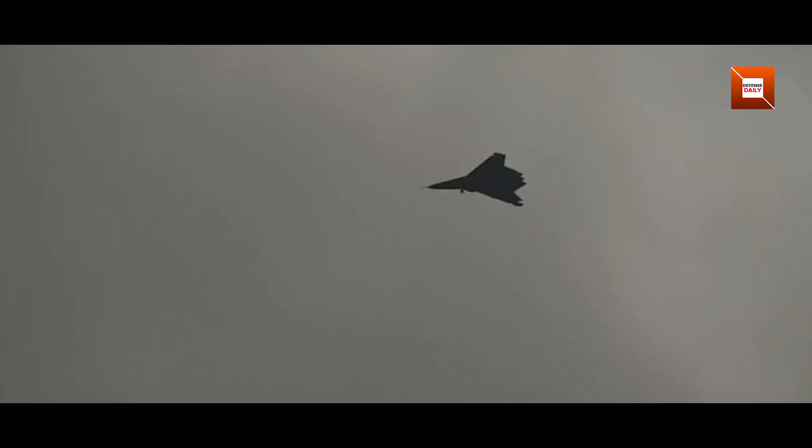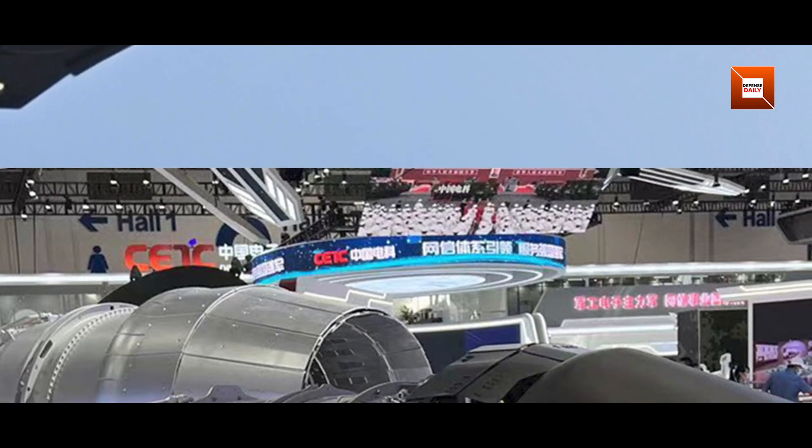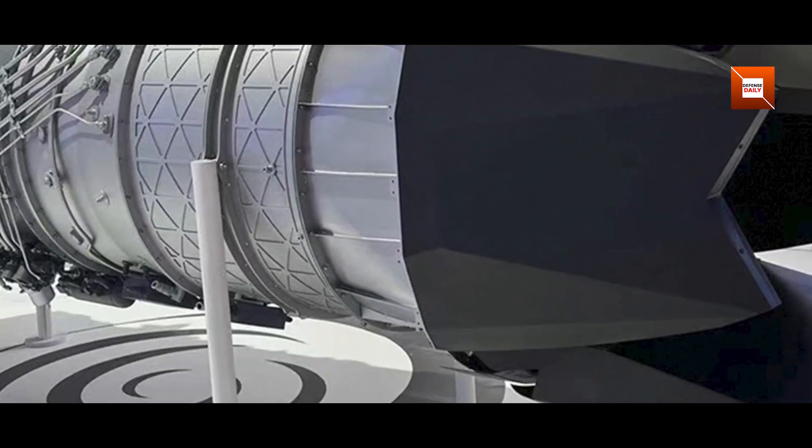The most striking element in the photos is the two-dimensional engine nozzle, a hallmark of advanced infrared signature reduction. By flattening the exhaust outlet, China likely aims to minimize heat detection, a critical advantage against modern surface-to-air missiles.